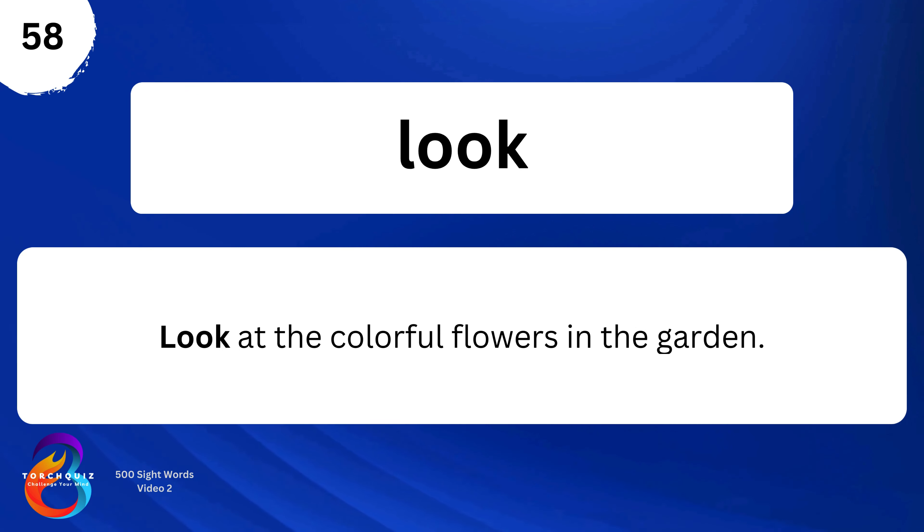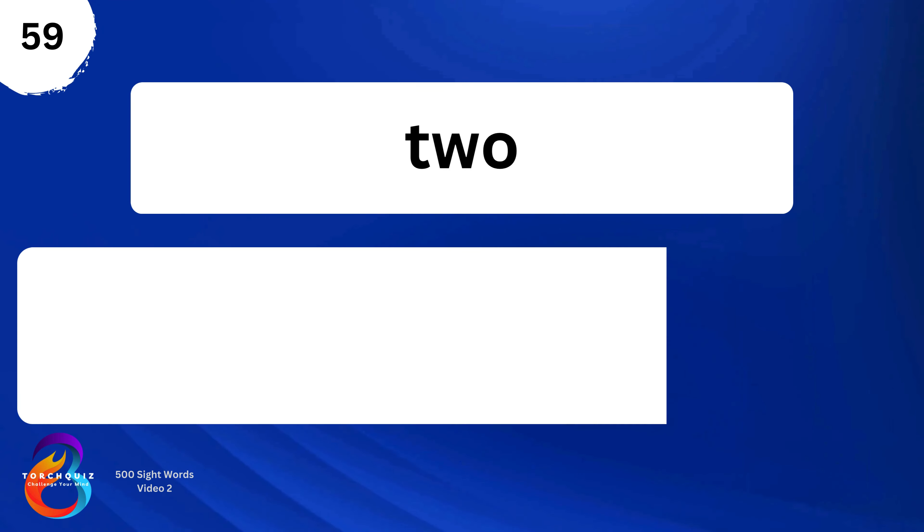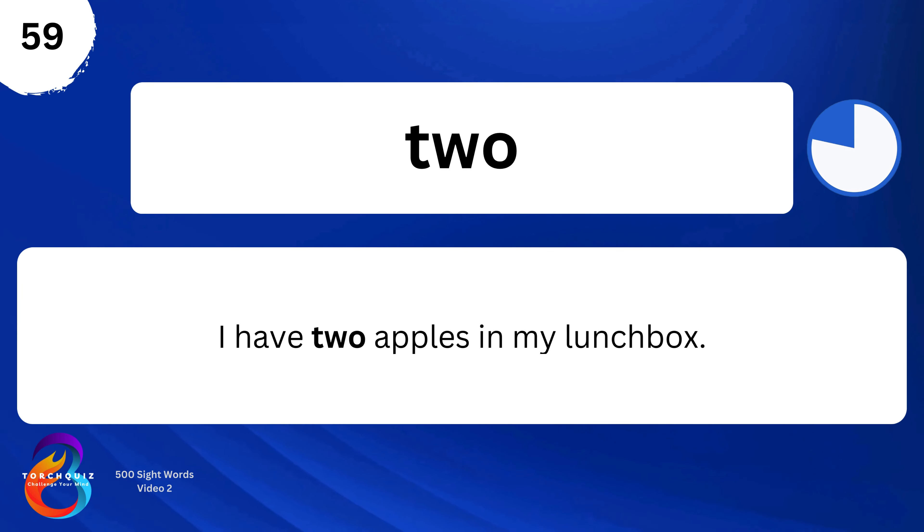Look. Look at the colorful flowers in the garden. Two. I have two apples in my lunchbox.